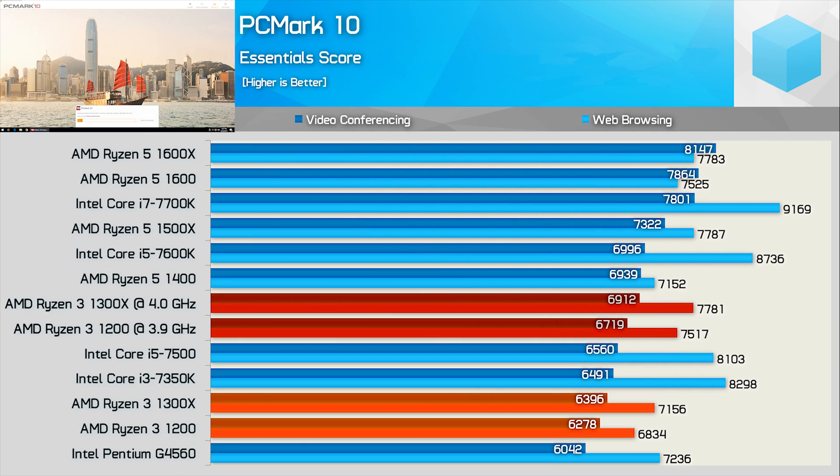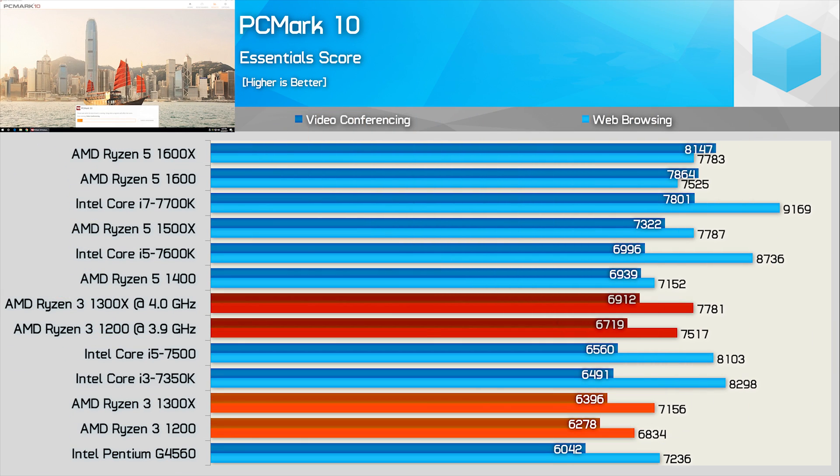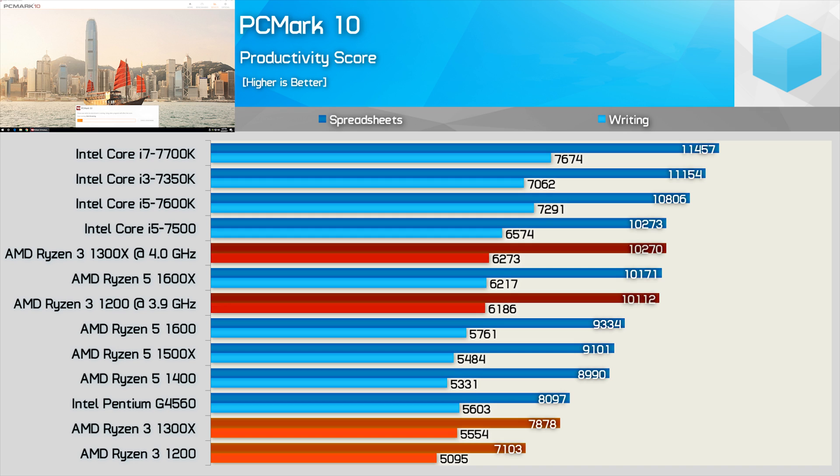Now the first of four PCMark 10 test suites. In the video conferencing results the Ryzen 3 CPUs slot in between the Pentium G4560 and Core i3-7350K, and once overclocked they moved ahead of the Core i5-7500. The productivity test arranged by spreadsheet results shows the Ryzen 3 CPUs sitting at the bottom behind the G4560 at stock. Overclocked though, they made up considerable ground and are now able to match the Ryzen 5 1600X and Core i5-7500 — quite an extreme recovery.